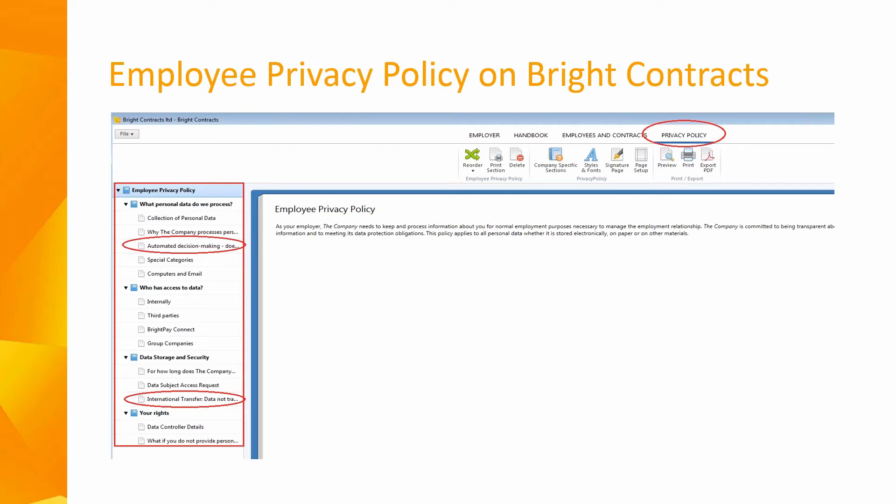The GDPR stipulates that anywhere personal data is being collected, whether directly or indirectly, privacy notices should be in place. These policies are critical to complying with those transparency obligations in the GDPR regulations. On our sister company Bright Contracts, we've taken that headache away with the introduction of a new employee privacy policy on the system. The policy will cover those required elements and ensure demonstrable compliance regarding the employer's obligations. We will take a brief look at the Bright Contracts software and that employee privacy policy a little later on.